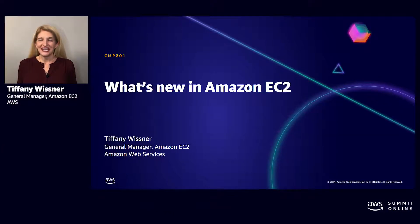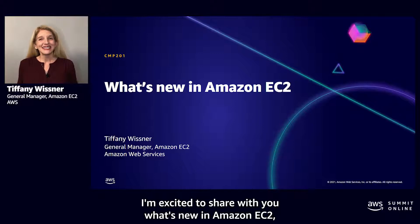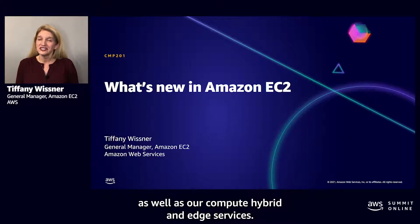Hi, my name is Tiffany Wisner, and I'm the General Manager of Product Marketing for Amazon EC2. I'm excited to share with you what's new in Amazon EC2, as well as our Compute Hybrid and Edge services.